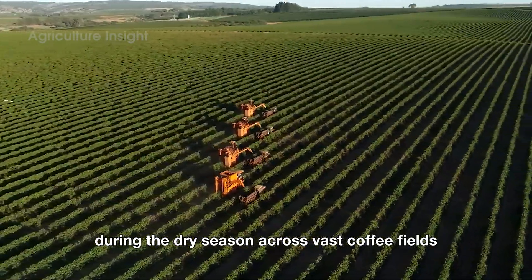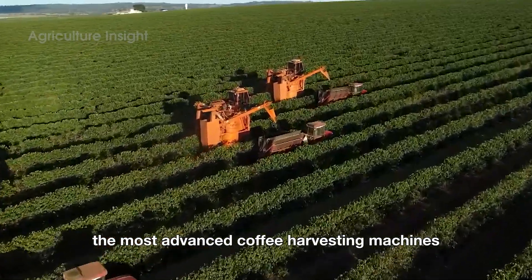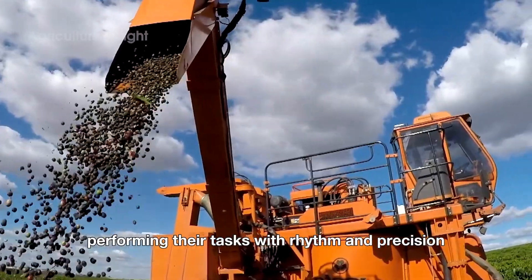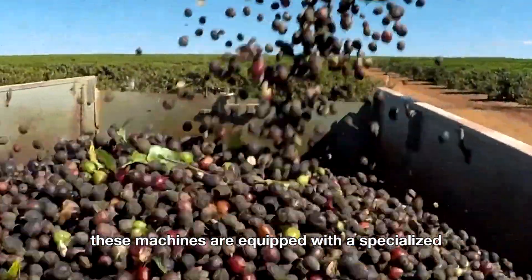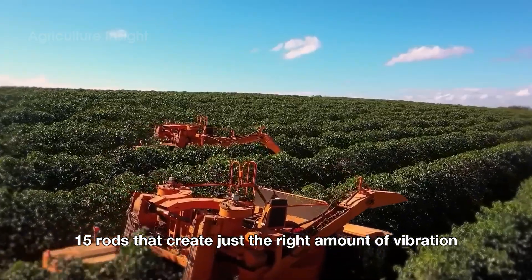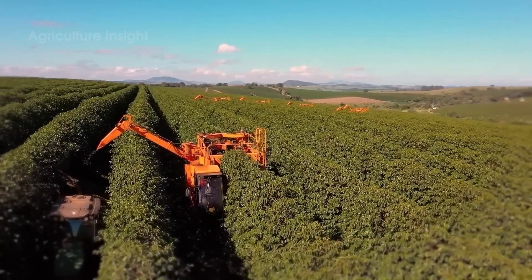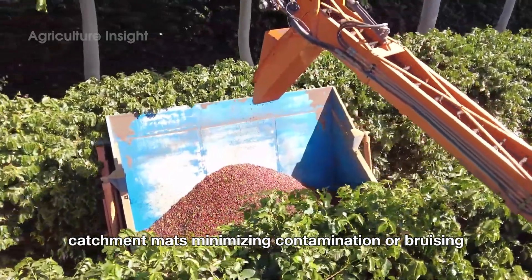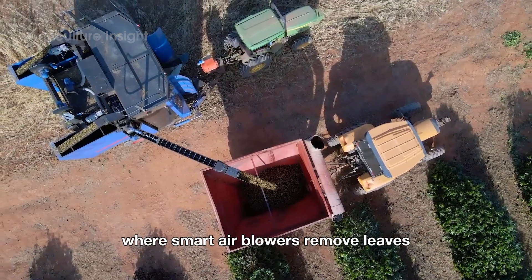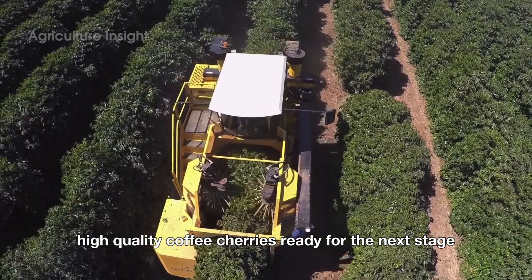During the dry season across vast coffee fields, you'll witness a seamless blend of nature and modern technology. The most advanced coffee harvesting machines glide through rows of coffee plants like diligent giants, performing their tasks with rhythm and precision. These machines are equipped with a specialized vibrating rod system featuring up to 1,500 rods that create just the right amount of vibration to shake ripe coffee cherries from the branches without damaging the tree or unripe fruit. The fallen cherries are collected by soft catchment mats, minimizing contamination or bruising. From there, the cherries move along an automated conveyor belt, where smart air blowers remove leaves, small branches and other debris, leaving only clean, high-quality coffee cherries ready for the next stage.